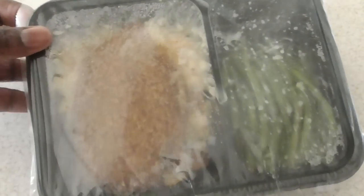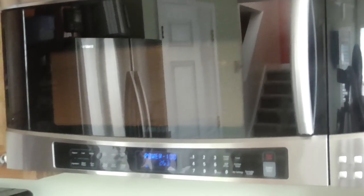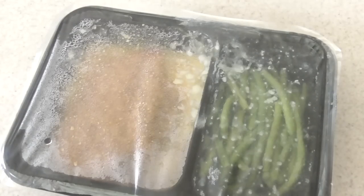This is what it looks like. We're going to put this in the microwave for three minutes. Three minutes is up — the instructions said to let it sit for two minutes, and they also suggest plating it for an even better experience, since it's a TV dinner style. I guess we'll do that since they suggest it — mind over matter, right?